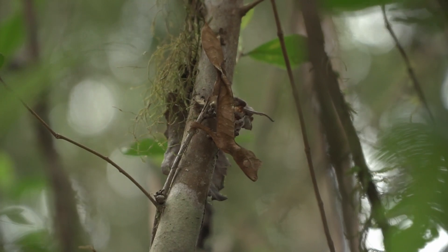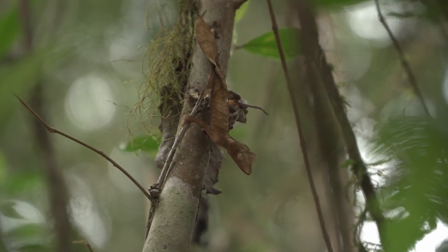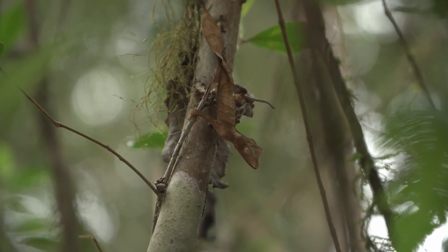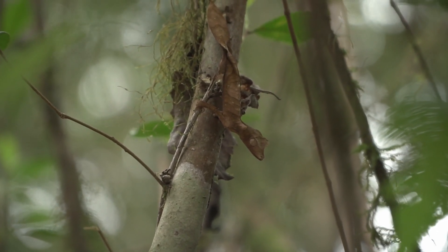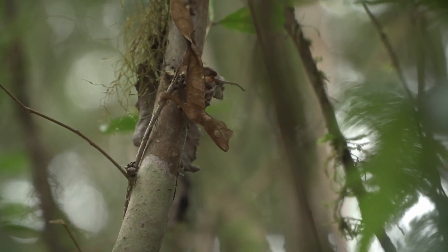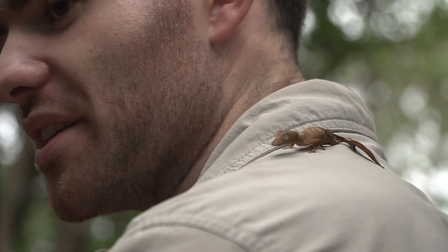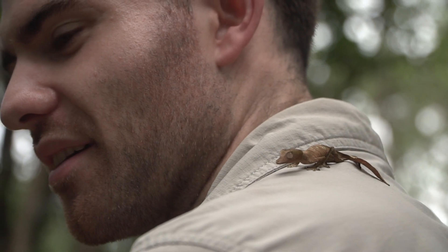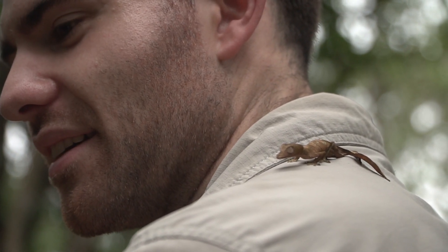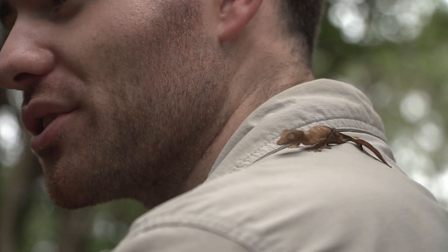Look at her on this tree — you can see exactly what I was talking about with all of the little adaptations that make them masters of camouflage: the veins, the leaf-like tail, the moldy spots. How extraordinary is evolution! All the leaf-tailed gecko species are entirely nocturnal — they hunt at night looking for insects.